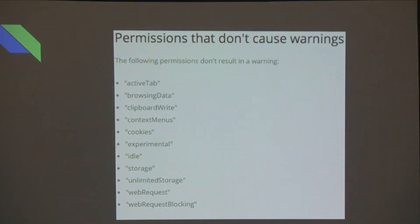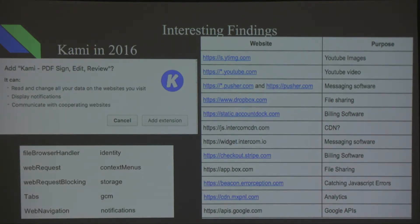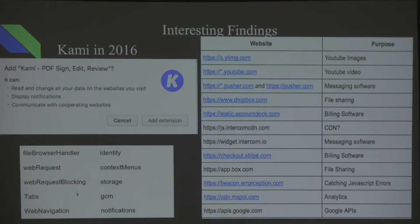This is straight from Chrome's website — a screen grab from Google. An interesting find was from Kami HQ. It's a great tool for editing PDFs, but it has access to a file share and YouTube video access — why does a PDF editor need YouTube access? It also has two different billing softwares. Over on the left, you can see all the different permissions it has and requests access to, including web requests and web request blocking, which won't notify the user.